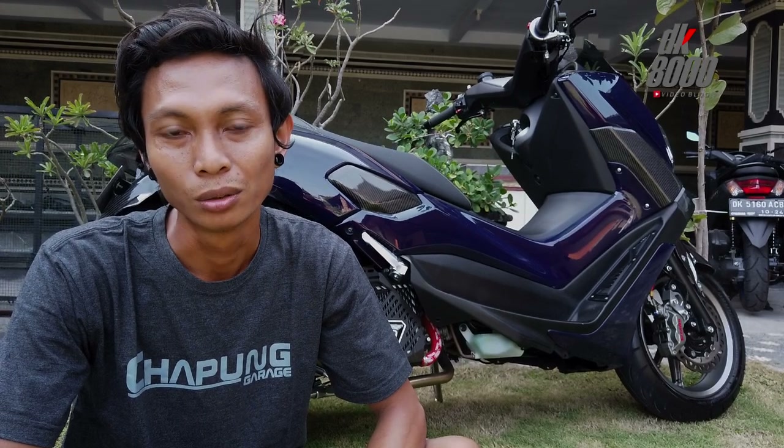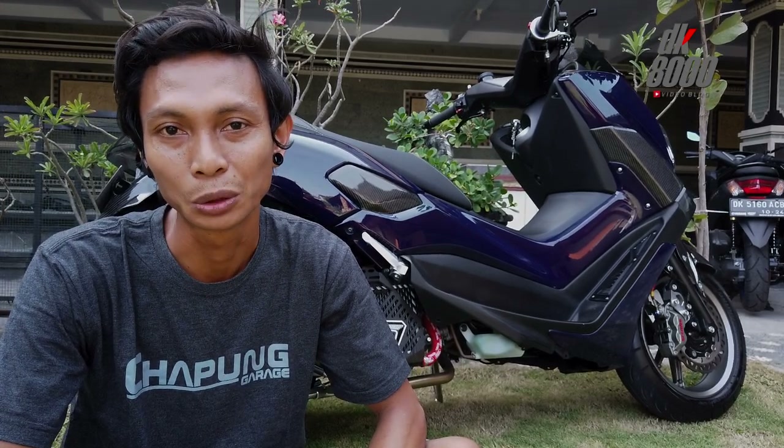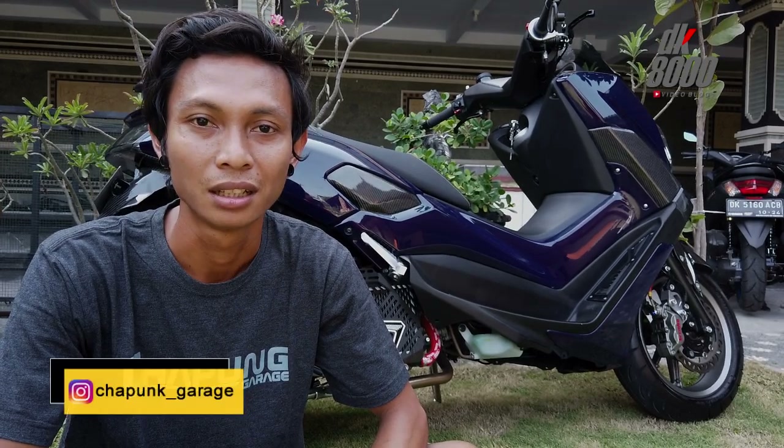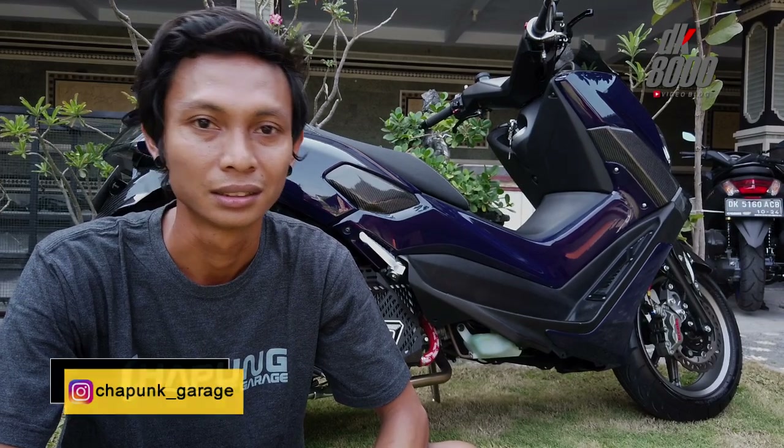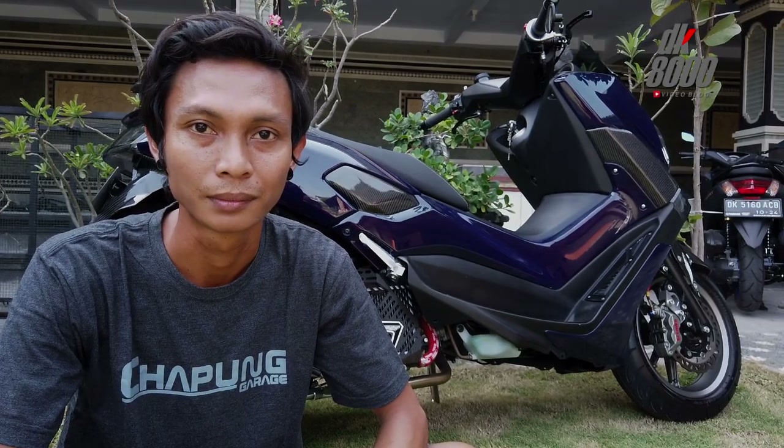Untuk lokasi kita di Muding Batu Sangian 4, nomor 6. Gat Subarat ya, paling strategis. Untuk Instagram kita di Capung Geritz. Nanti mungkin tambahannya saya tulis di kolom deskripsi ya.